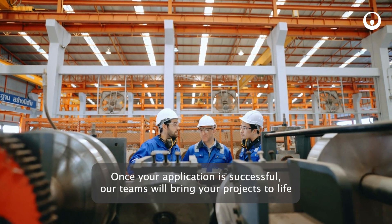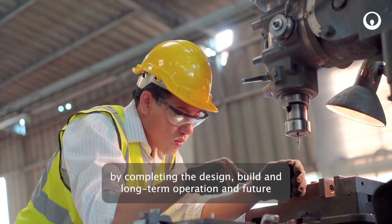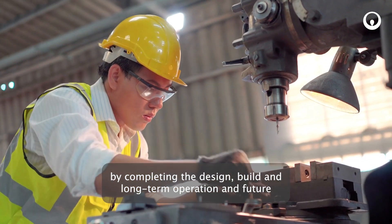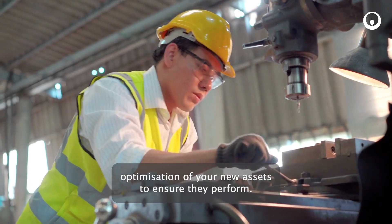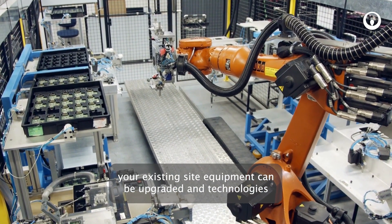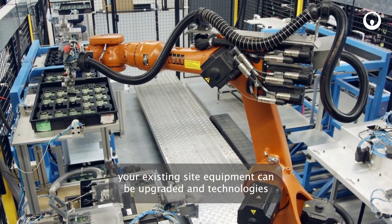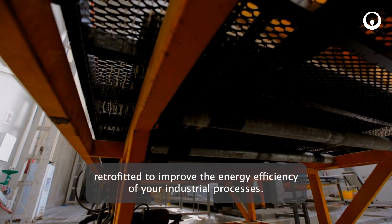Once your application is successful, our teams will bring your projects to life by completing the design, build, and long-term operation and future optimisation of your new assets to ensure they perform. It doesn't have to be completely new equipment — your existing site equipment can be upgraded and technologies retrofit to improve the energy efficiency of your industrial processes.